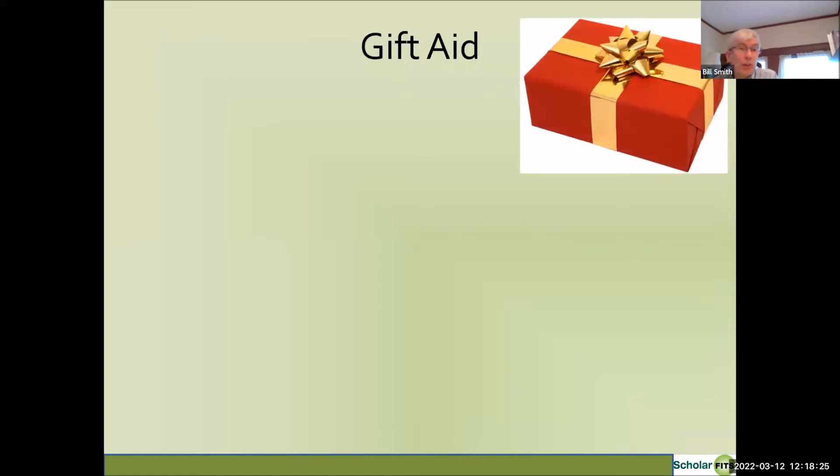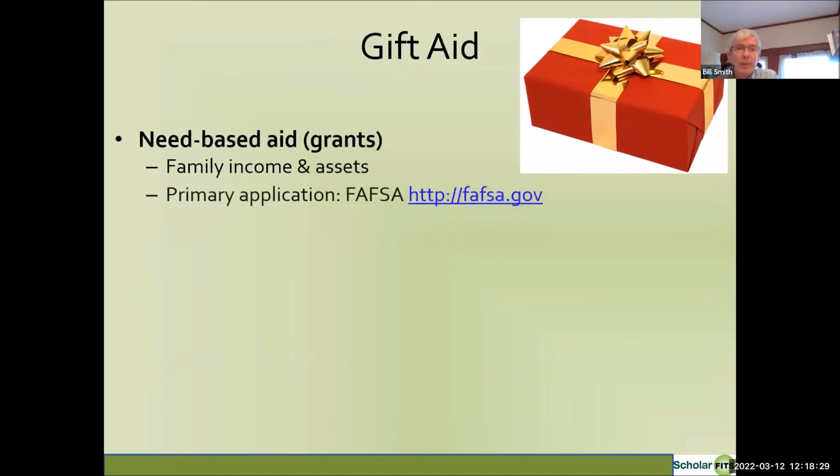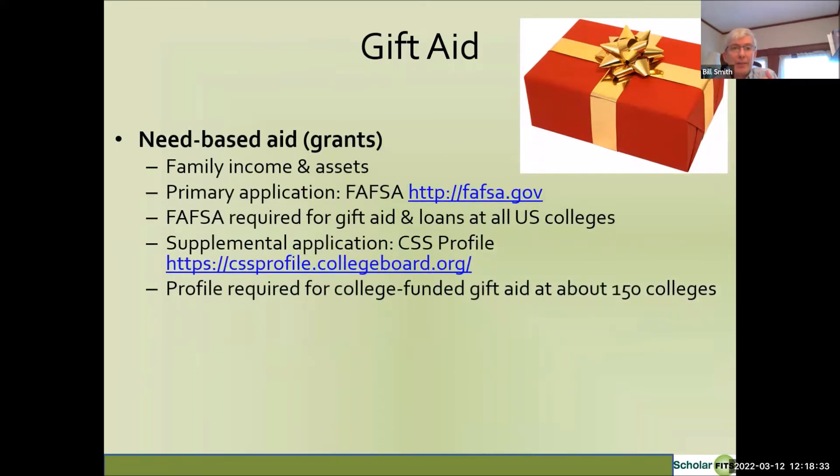There are two types of gift aid. One is need-based aid, typically called grants, based on family income and assets. You apply for gift aid at all US colleges using the FAFSA form, which is also required for federal loans. In addition to the FAFSA, there's an additional financial aid application called the CSS Profile, required for college-funded gift aid at about 150 colleges. While there are over 2,000 four-year colleges in the US, CSS Profile colleges tend to be the most well-known and the most generous with gift aid.